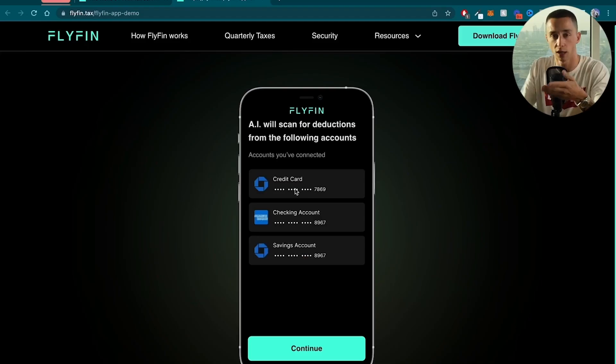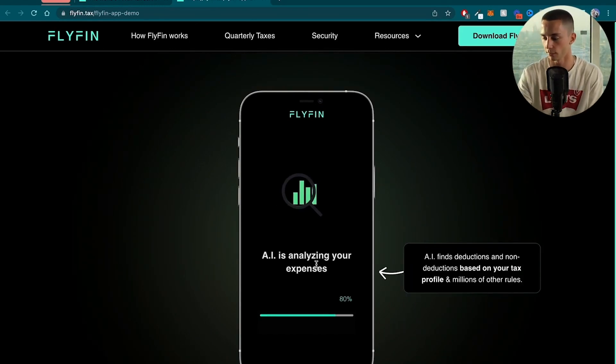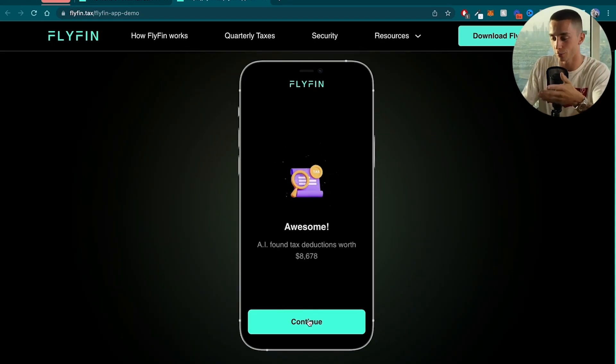As a solo entrepreneur for many years myself, these kind of tools would have been a lifesaver and saved me a ton of money on accountant bills. I know it can be a massive headache if you're starting or running online businesses when tax time comes around — so something like this for an entrepreneur going into 2023 is going to give you peace of mind, save you a bunch of time, and save you a ton of money through deductions. Here's a demo on screen — it's taking credit card, checking, and savings account data, analyzing expenses, finding deductions based on my tax profile and millions of other rules. The AI has found deductions worth $8,678. If I connected my real account and saw I could save $10,000 on my tax bill for the year, that would be excellent. This is likely only available for US customers.